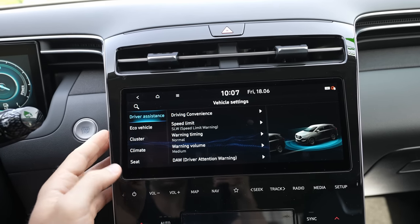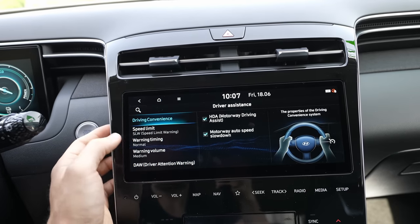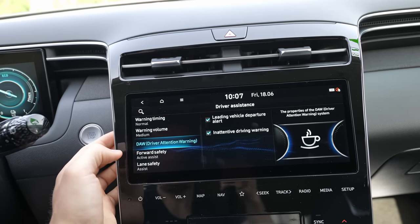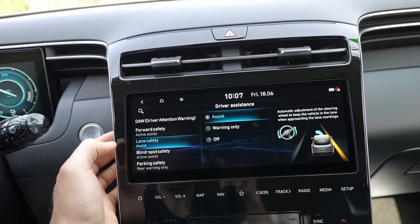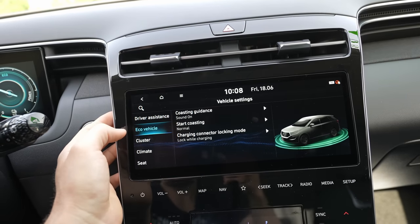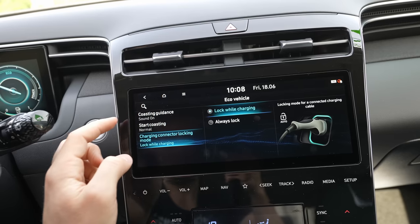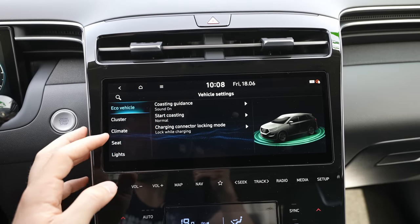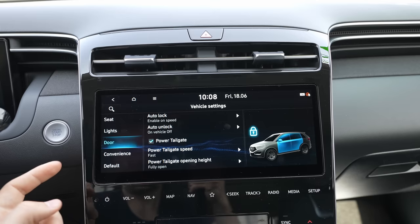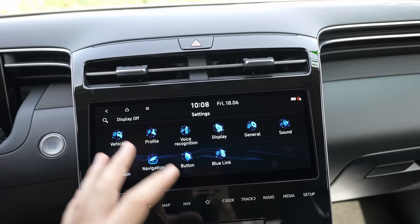In the Vehicle Settings menu there's a comprehensive list of options: driving assistants, motorway driving assist, auto speed adjustment, speed limit warning, driver attention warning, forward safety, lane safety, blind spot safety, parking safety, eco drive coasting guidance, and individual preferences for each driving mode. You can also configure the instrument cluster, climate system, seats, lights, doors, and convenience settings — and reset everything to default.